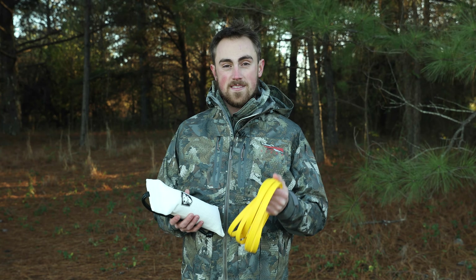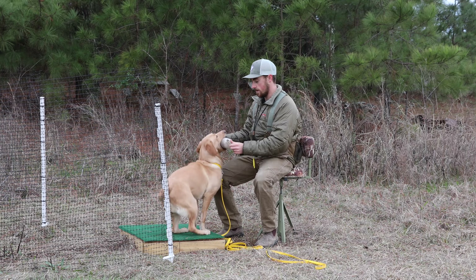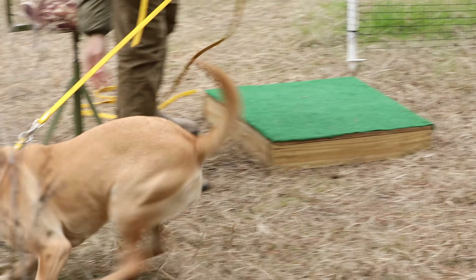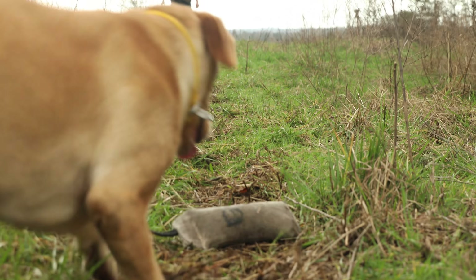So to fix the problem, we picked up some tools from the CGA store, and we started the fetch, hold, and release process as outlined in Phase 2 of 52+. Day by day, we worked on refining Violet's raw retrieving potential. As we continued, Violet learned to retrieve in a way that we wanted her to — a way that was stylish and precise.